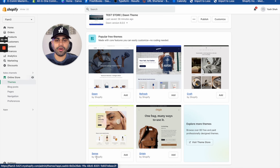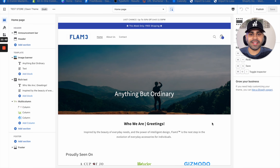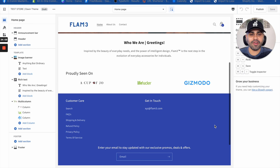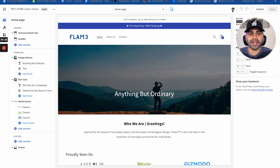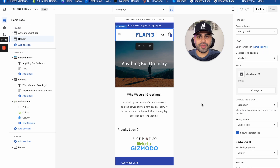Now for the part you've all been waiting for — click on 'Online Store' and go to 'Themes.' I've already created a sample store to save time. Themes are what your store is built on — you don't need to be a master coder to put together a great Shopify store. As a beginner, I recommend saving costs with free themes. Dawn and Sense are the top two free themes, though you can also explore the theme store. For this video, the sample store uses the Dawn theme.